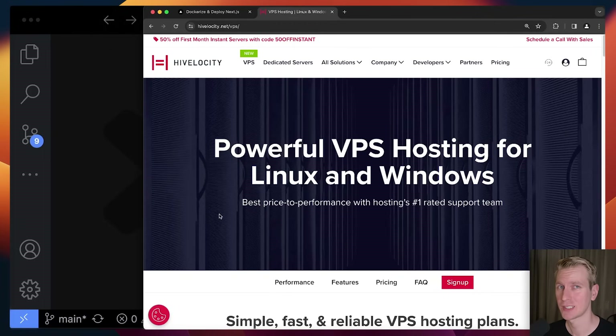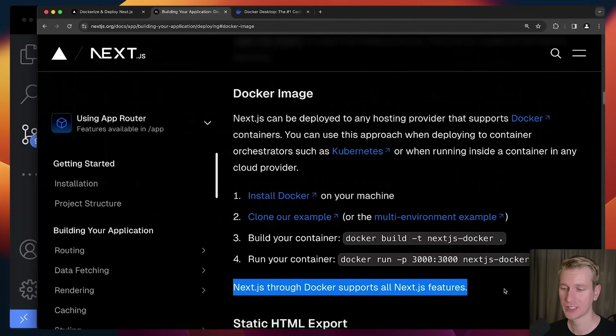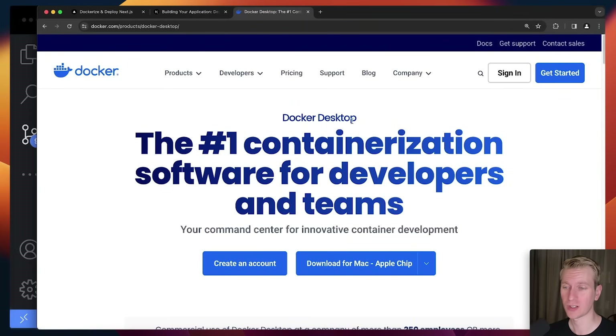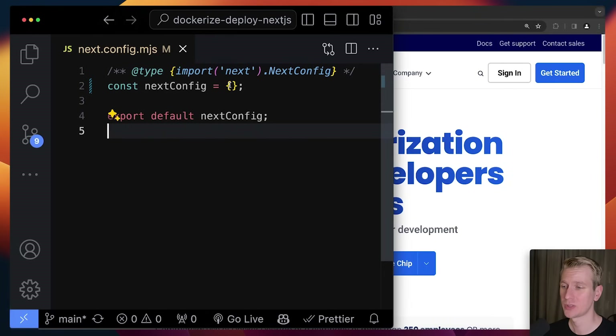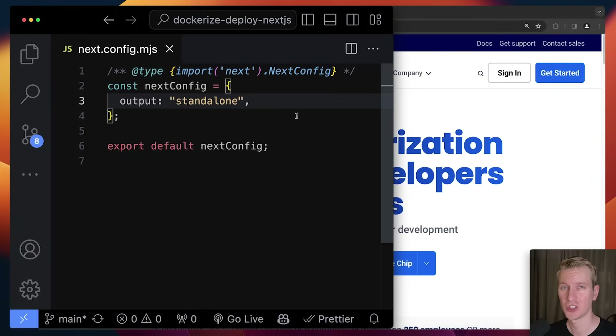I did another video on deploying Next.js to a VPS with Hostinger, but that was without Docker — and with Docker it turns out to be easier in my opinion. We're going to use Hostinger for the VPS again. Now let's actually dockerize this. In the Next.js docs, self-hosting in a Docker container is supported and supports all Next.js features. In the Next.js config, we need to specify that output needs to become standalone — this creates a server.js file so the entire application is served from that one file.